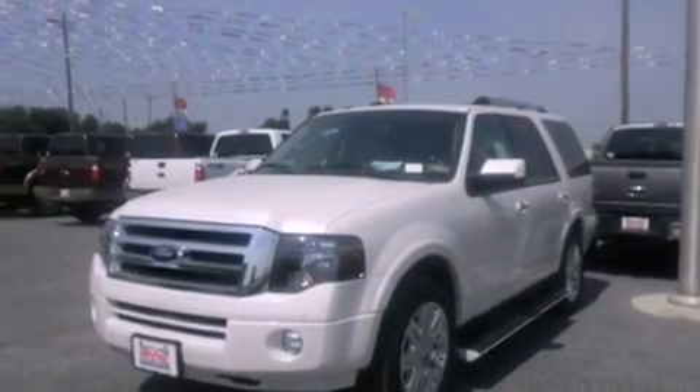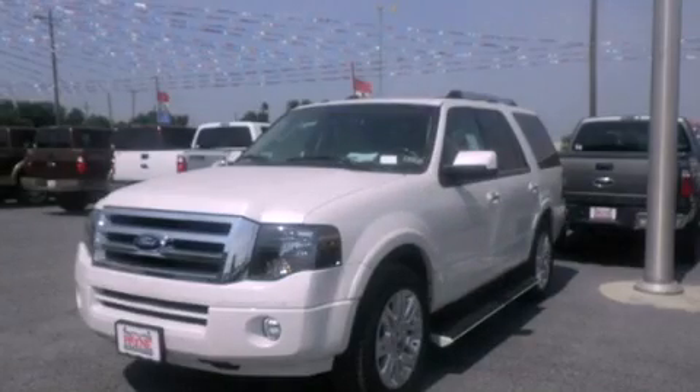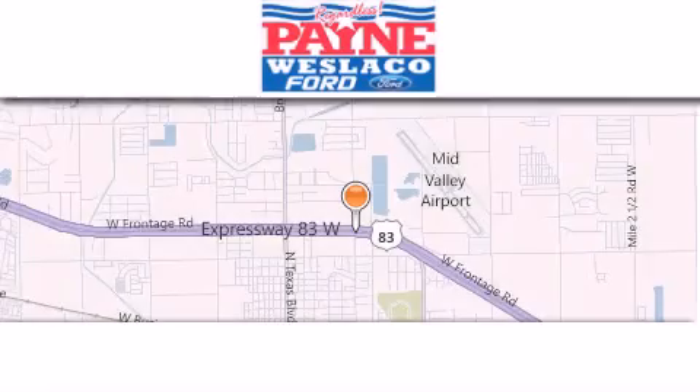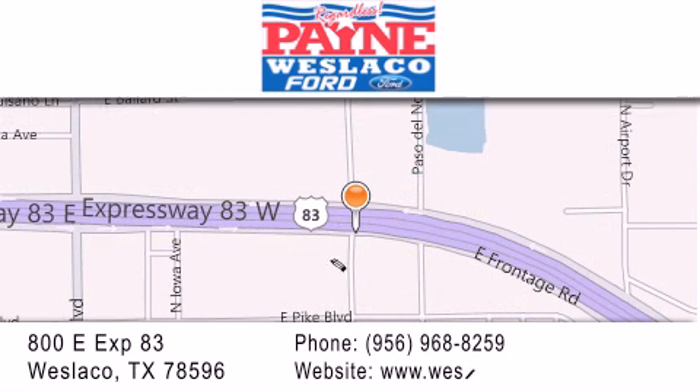Contact us today and schedule your opportunity to see this automobile in person. Thank you for considering Payne Westlaco Ford for your next luxury vehicle. If you have any questions, please visit our website, give us a call, or stop by our dealership at 800 East Expressway 83 in Westlaco.